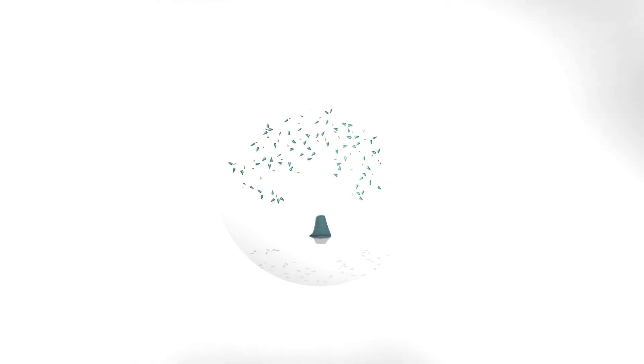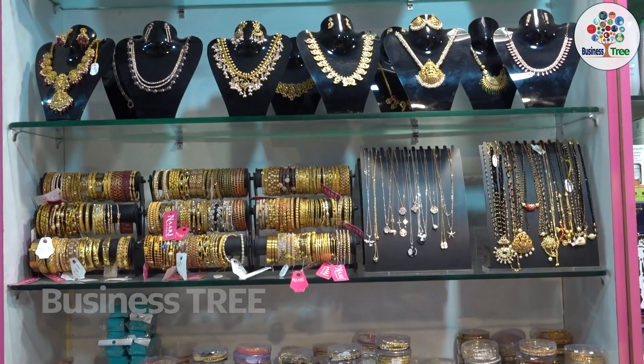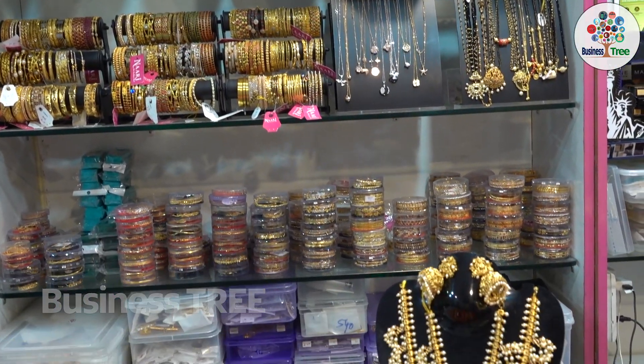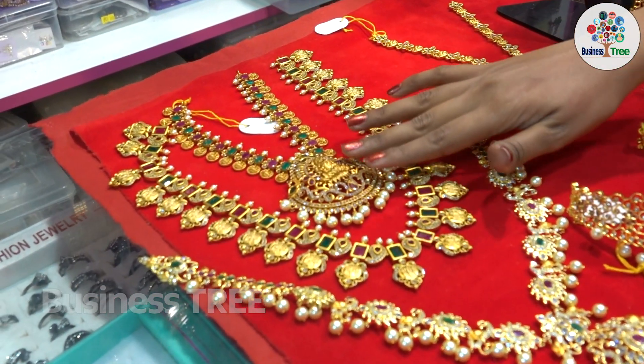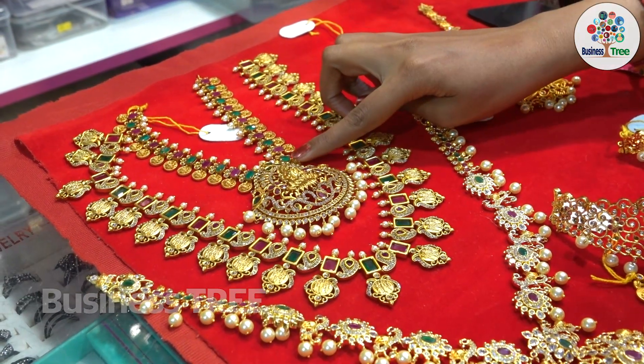Hi viewers, welcome to our channel. This is the MADAPOOL in NARI Fashion Hub. We are looking at matte finish jewelry. We are looking at the Lakshmi Devi Kaushil Peerute. We are looking at the pink and green stones.